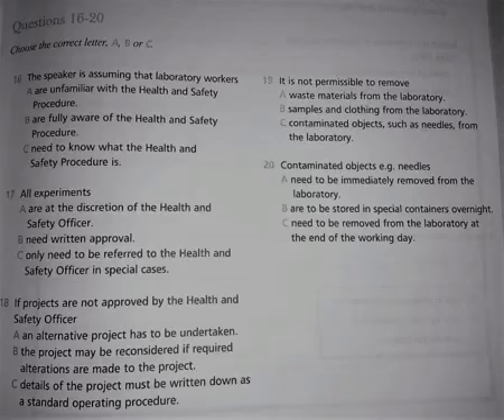All that remains for me to do is to welcome you all to the company and wish you good luck. That's the end of Section 2. You have half a minute to check your answers.